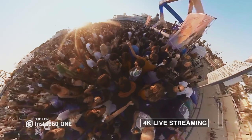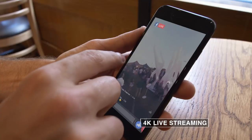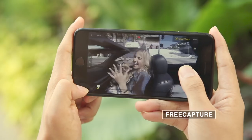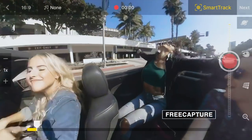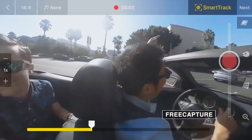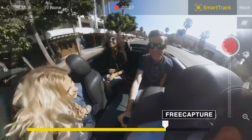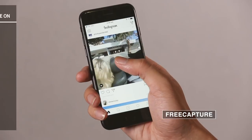You can broadcast 360 video live at 4K, so friends and family can be there with you. The One uses all-new FreeCapture technology. FreeCapture lets you call the shots and turn any 360 experience into a perfectly edited, classic-sized video — all on your phone.